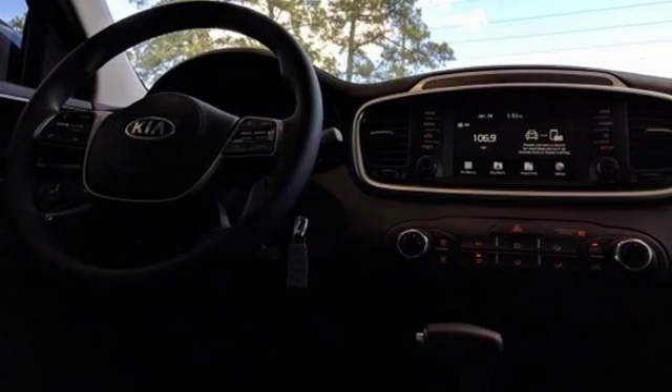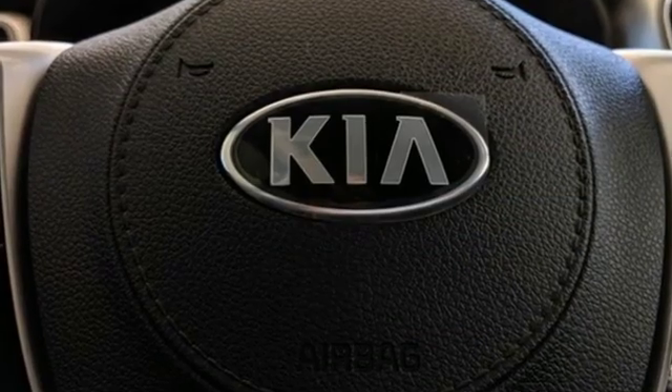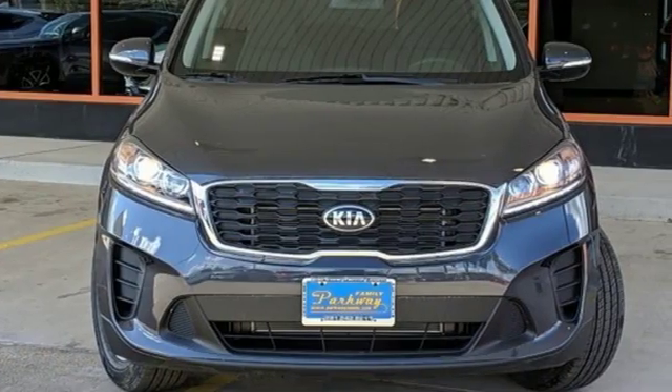Consumer Reports finds the Sorento offers lots of interior space, yet is easily maneuverable and simple to access. Reliability, quality, Kia. The time is now.